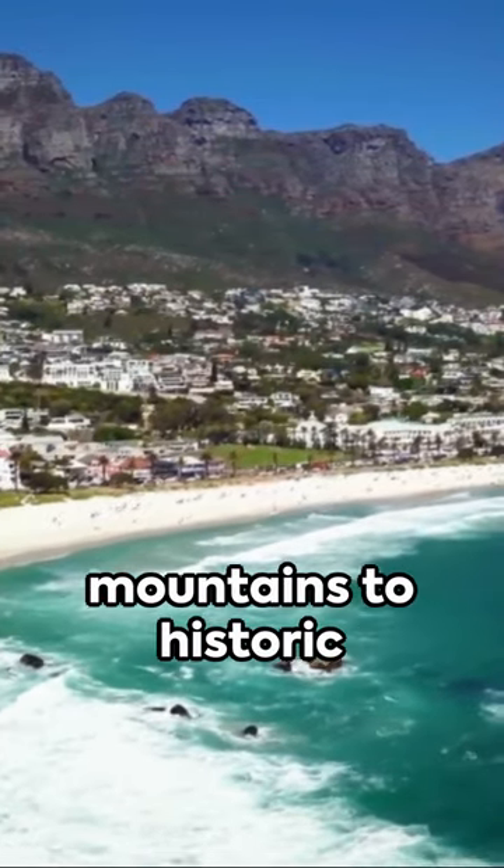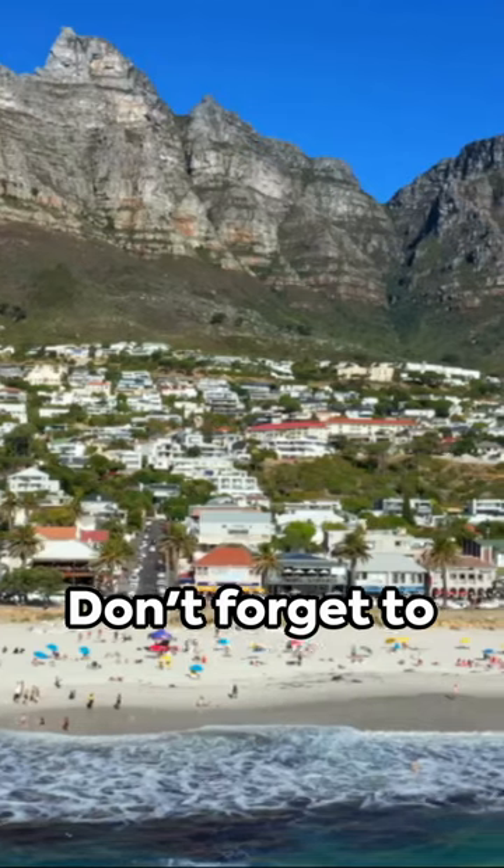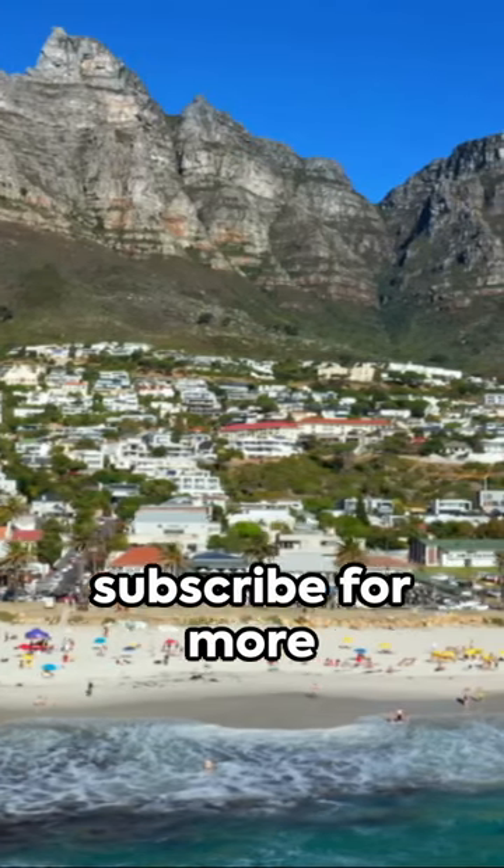From majestic mountains to historic islands, Cape Town is a treasure trove of photographic opportunities. Don't forget to like, share, and subscribe for more travel adventures.